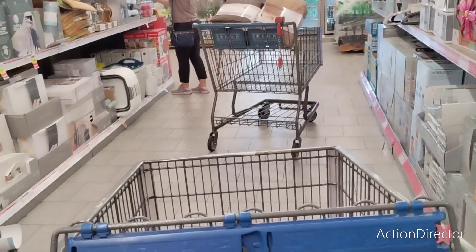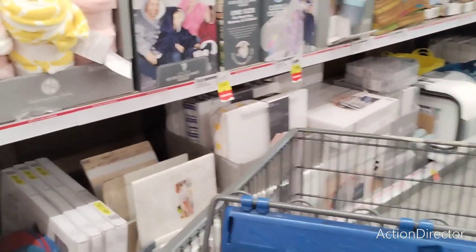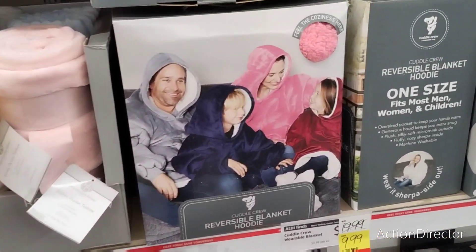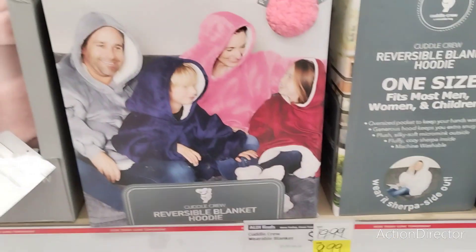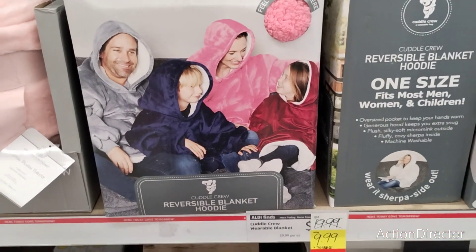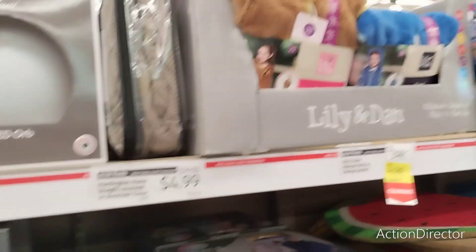Everyone's going for the blankets — they're not gone but they're going. These are cute: Cuddle Crew wearable blankets with a hoodie, $9.99. Is that not adorable? Look at the pink one — it would make an absolutely adorable Christmas gift.